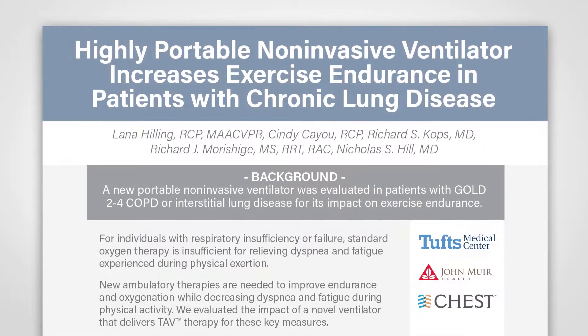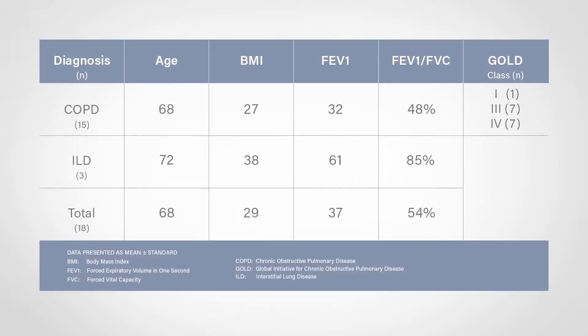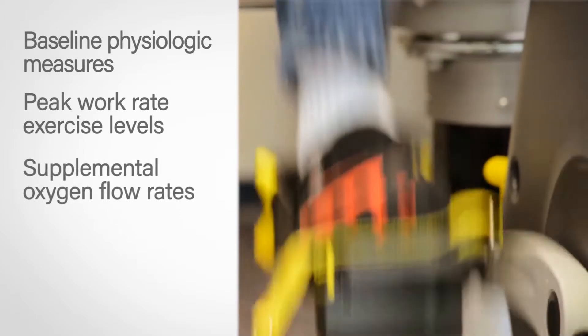TAV and oxygen therapies were compared in a randomized controlled crossover study for their impact on exercise endurance, oxygen saturation, and breathlessness. All subjects were diagnosed with moderate to very severe oxygen-dependent chronic lung disease. Baseline physiologic measures, peak work rate exercise levels, and supplemental oxygen flow rates were established on cycle ergometry.